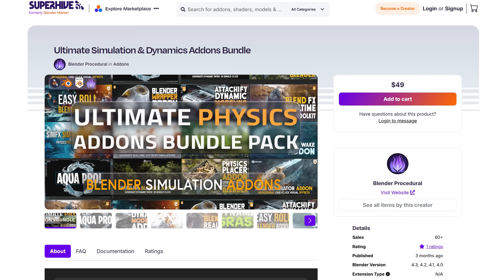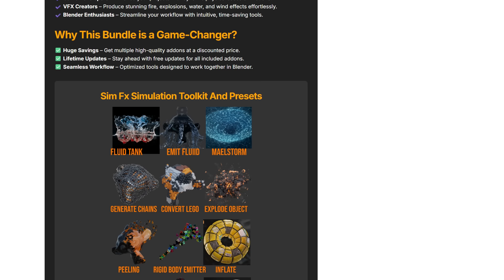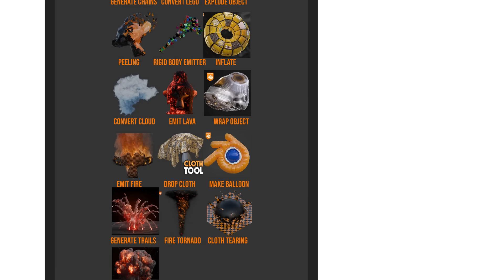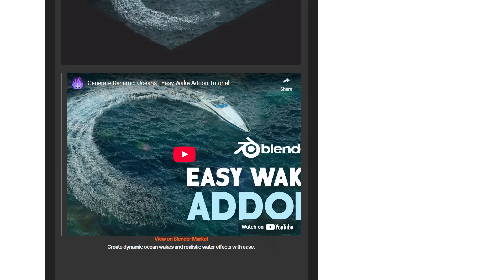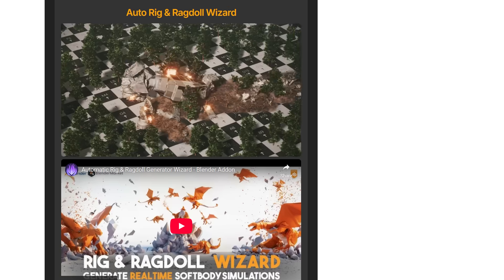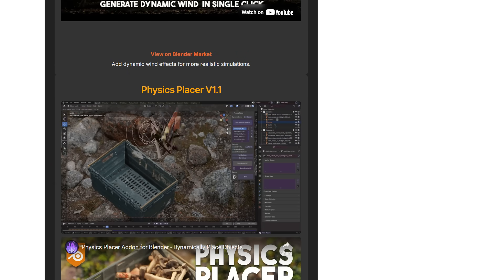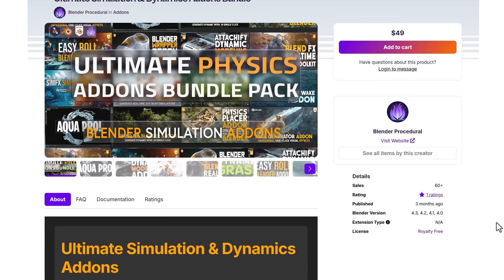Blender Procedural is also offering their Ultimate Physics Add-on Bundle Pack, packed with effect simulations including Fluid Tank, Emit Fluid, Maelstrom, Generate Chains, Convert Objects to Lego PCs, Explode Effect, Peeling Effect, Rigid Body Emitter, Inflate, Convert to Cloud, Emit Lava, Wrap Objects, Cloth Tool, and Fire Tornado. Having all of these simulation tools bundled into one is pretty amazing — check out the Ultimate Physics Add-on Bundle Pack if you'd like to save money.